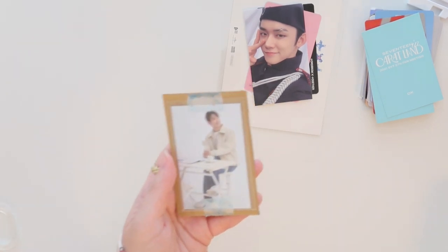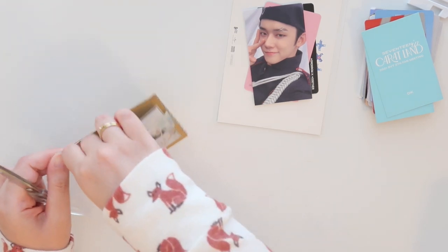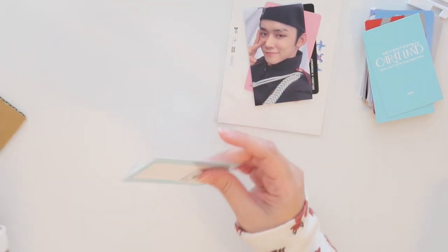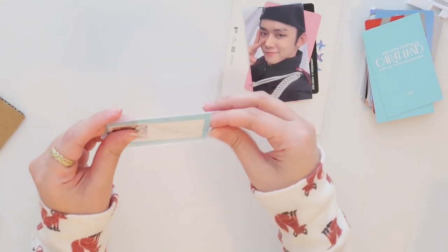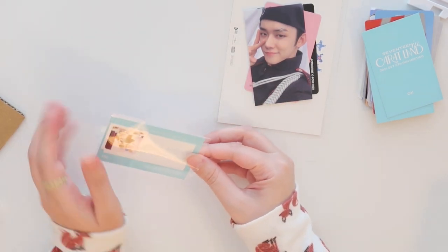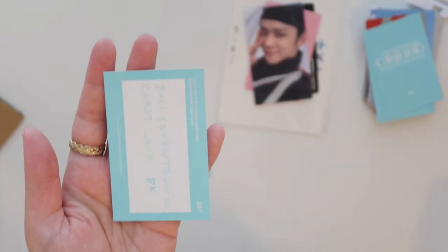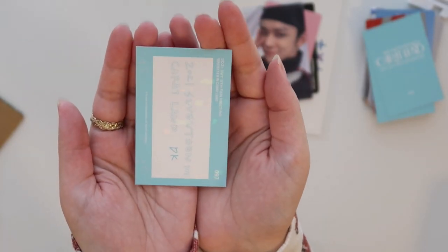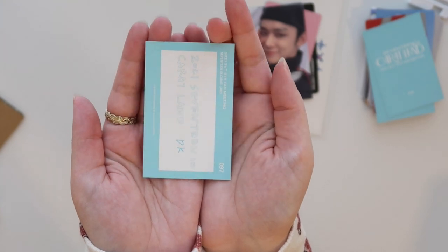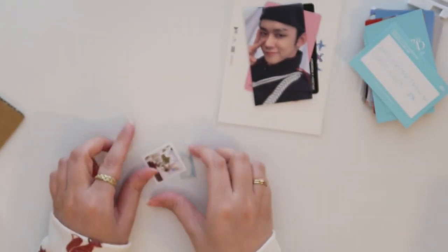And now we have his last one — the last Carrotland solo card that I was talking about. So this is another one of those ones that has that shattered glass holographic effect, which I think is really beautiful. I think each member had two cards that were like this. Oh, I love it so much and he's so cute. So very happy to have that.